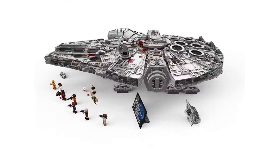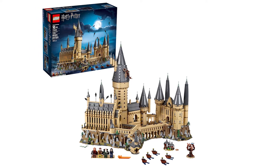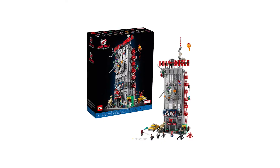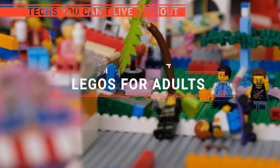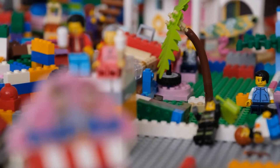The Creator Expert? The Millennium Falcon or Hogwarts Castle? Perhaps the Bulldozer or the Daily Bugle? Which one should you buy? In this video, we will be looking at the top 5 Legos for adults available on the market today and will tell you which one is best for you.